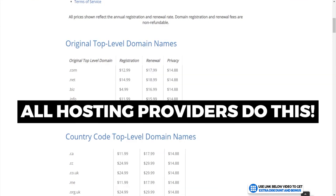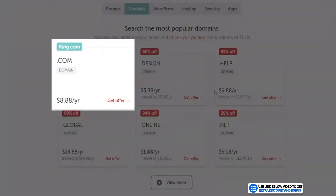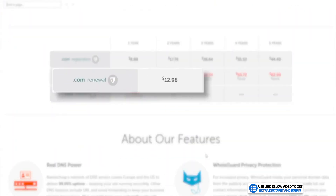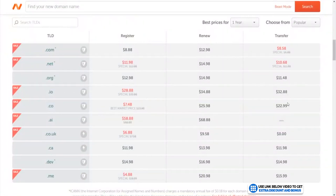Bluehost is not the only one guilty of this — all web hosting providers do it. What I recommend instead is to buy all your domain names from Namecheap.com, where you can get a domain name for under $8.88 with domain privacy included for free, and it will only cost $12.98 to renew each year — almost three times cheaper than Bluehost. That's a no-brainer, and you get to have all your domains hosted in one place. If you need help getting your domain from Namecheap, I have a step-by-step video for that.